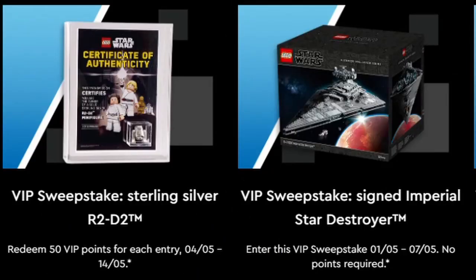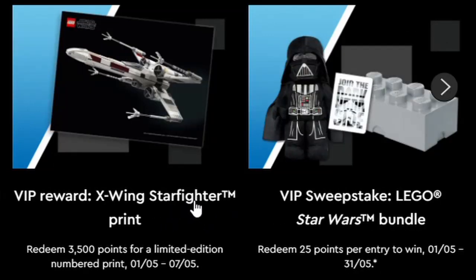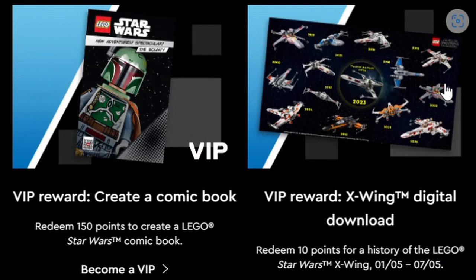Some of the VIP reward items include a sweepstake for a silver sterling R2-D2 where you redeem 50 VIP points, running from the 4th to the 14th of May. There's a signed Imperial Star Destroyer with no VIP point requirement to enter, running the 1st to the 7th. A print of the X-Wing Starfighter for 3,500 points, a sweepstake Lego Star Wars bundle for 25 points, a creator comic for 150 VIP points, and an X-Wing digital download showing all different X-Wings throughout the years for 10 VIP points.